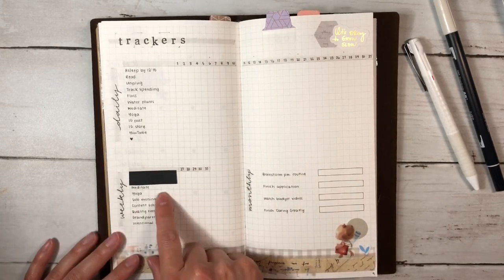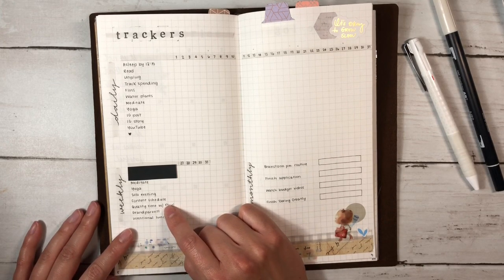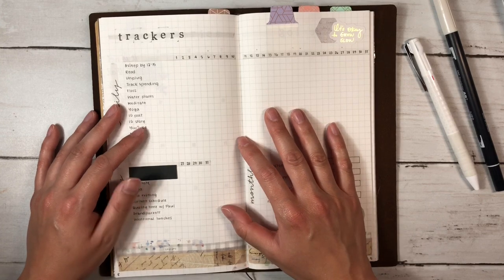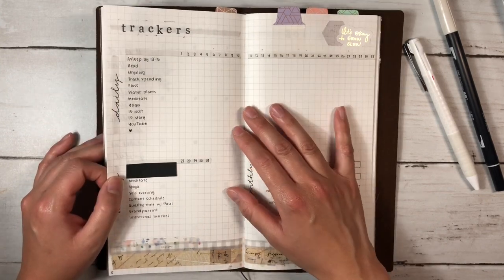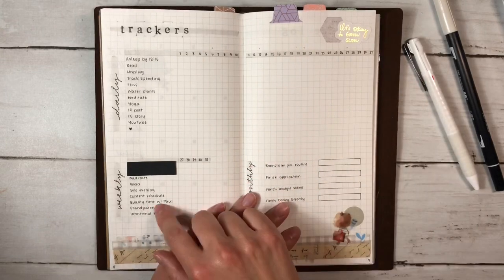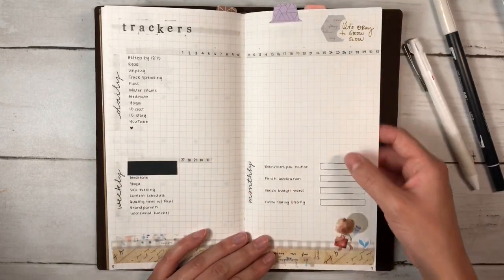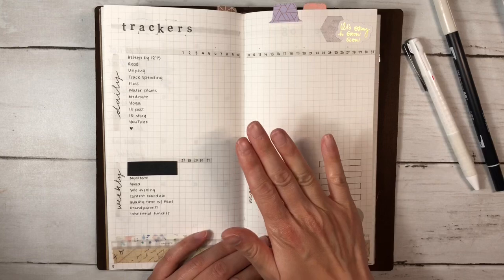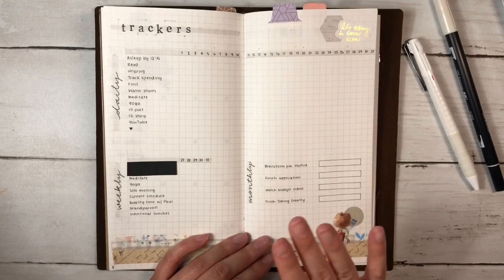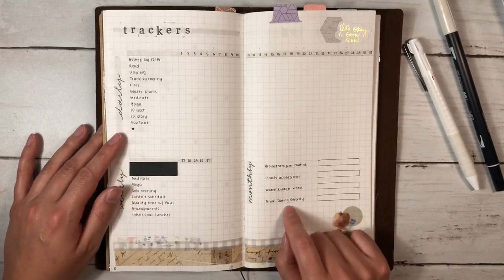For weeklies: yoga, and quality time with Paul. Being home means we spend a lot of time physically together but maybe doing other things, so it's nice to carve out time to play a game, watch a movie, or just sit and talk. I like to make sure that gets priority. I also want to brainstorm my evening routine since my morning routine is going well, watch budget videos to figure out my finance setup, and finish 'Daring Greatly' by Brené Brown, which I'm a good chunk through and loving.